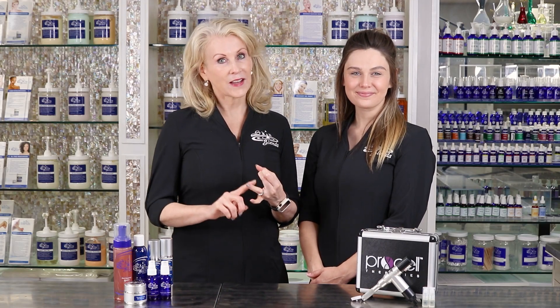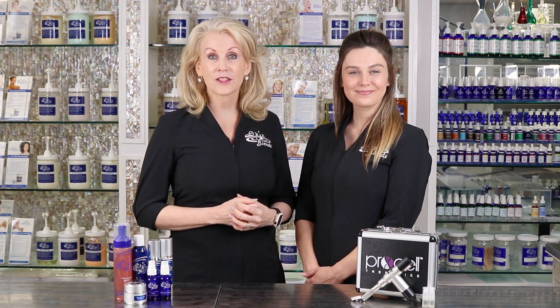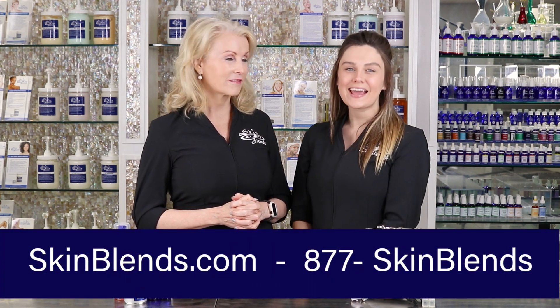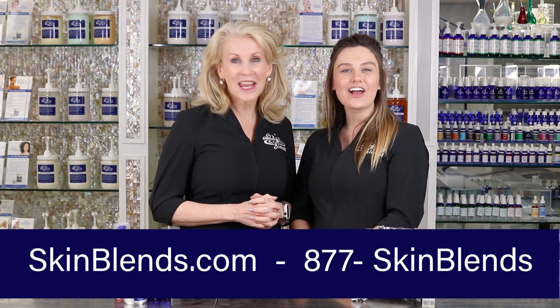Microneedling is easy, it's effective, it's natural, and it works. That's why we love it, our estheticians love it, our clients love it, and you are going to love it too. So give us a call at 877-SKINBLENDS today to get your microneedling on the way.